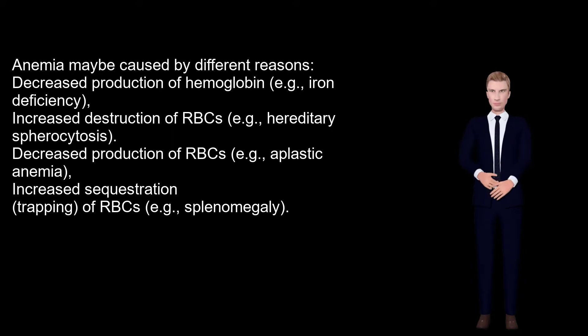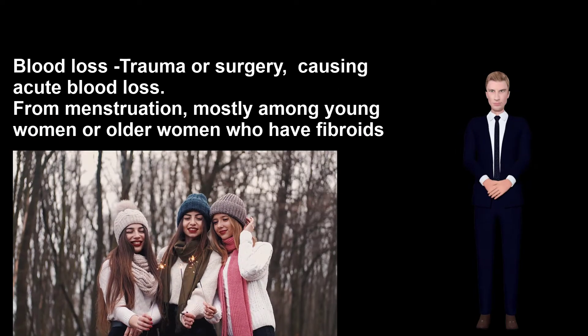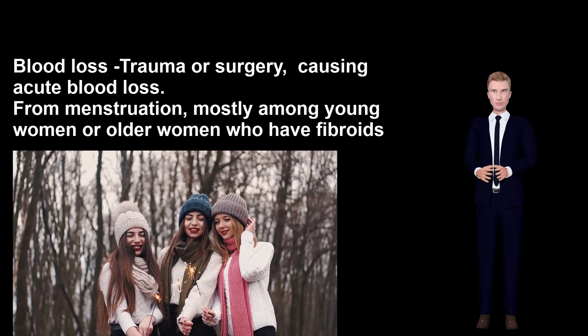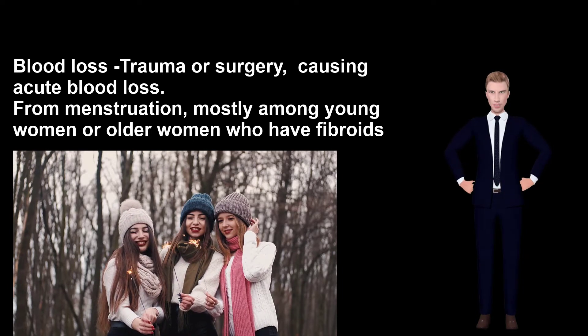Increased sequestration — trapping of RBCs — for example splenomegaly. Blood loss from trauma or surgery causing acute blood loss, or from menstruation, mostly among young women or older women who have fibroids.